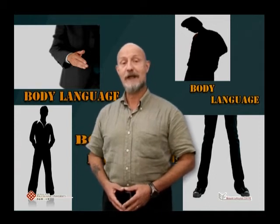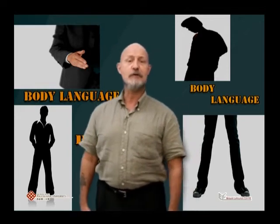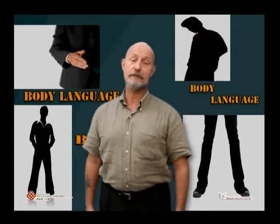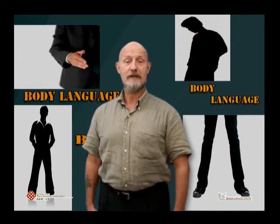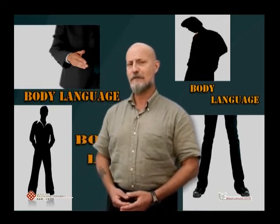Also, don't stand with your hands in your pockets or cross your arms. It's best to stand with your hands loose at your sides. If you feel self-conscious about it, then it's okay to hold your note cards or a pen, as long as you don't fiddle with them.